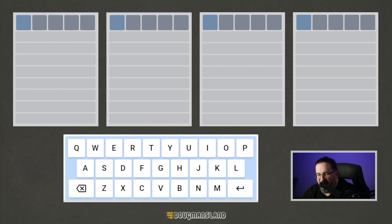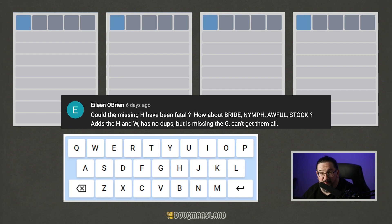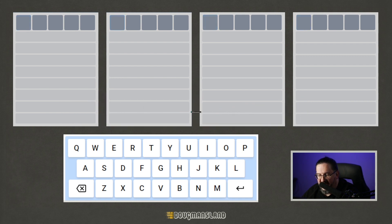It is once again time to Quartal. We've been trying a lot of different strategies this week. We haven't done a four-word strategy, but Eileen O'Brien writes, could the missing H have been fatal, referring to a previous strategy that we had used? How about bride, nymph, awful, stock? Adds the H and the W, has no dupes, missing the G — can't get them all. Well, it's a Friday, let's have a little bit of a relaxed one. Let's try a four-word strategy. Let's give it a go.